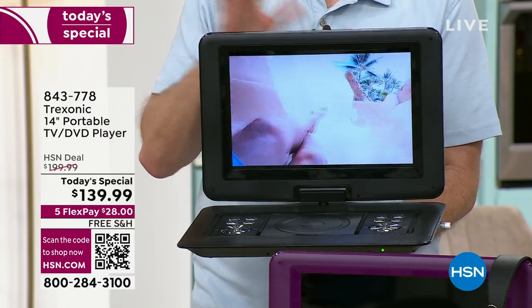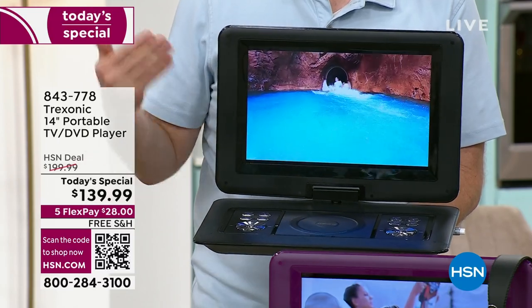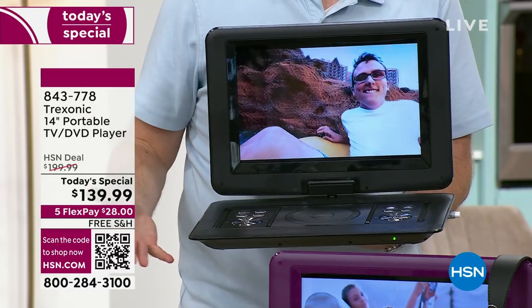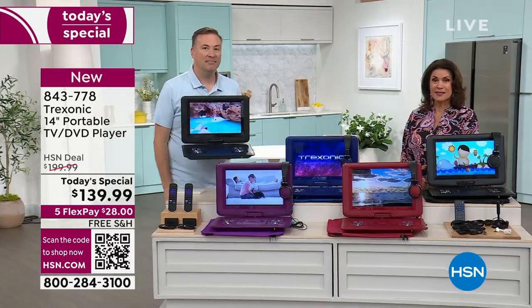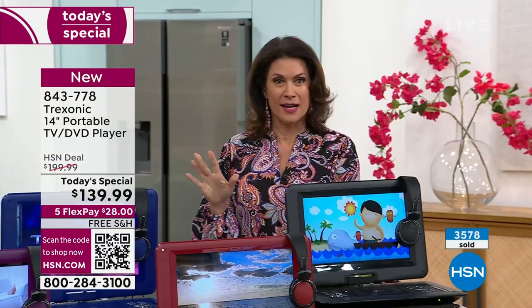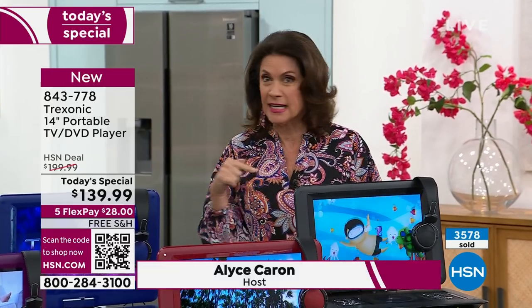Since we launched this three years ago, we have sold over 150,000 Treksonic TVs here at HSN. It's our top-selling TV brand, which is an amazing value bundle today. Already 3,600 ordered since midnight — absolutely flying out of here — because this is the coolest Treksonic I have ever seen.